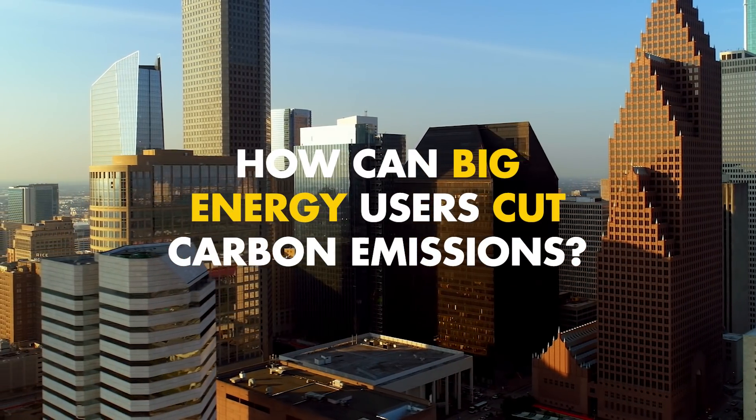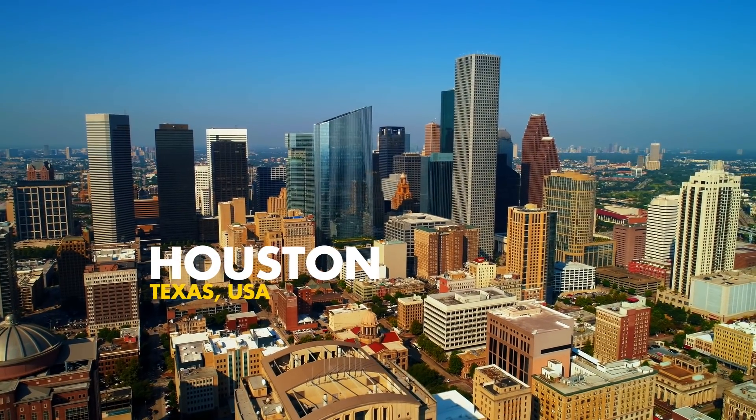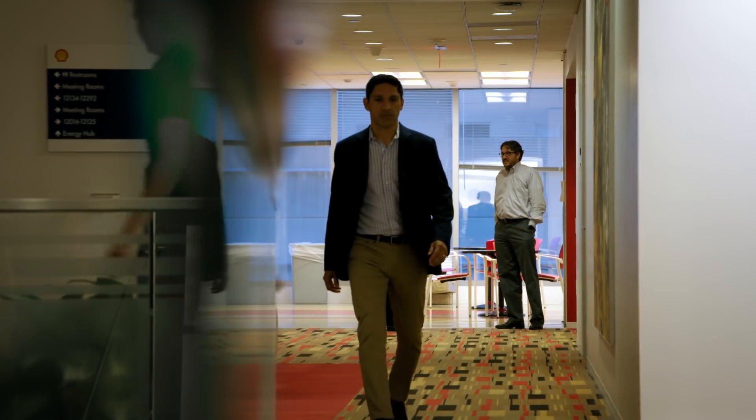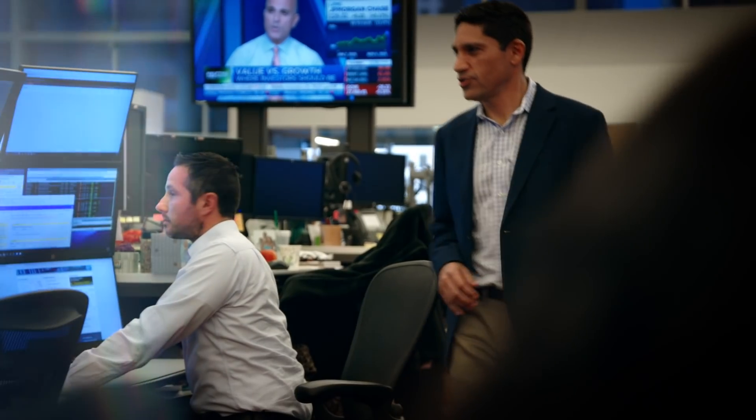How can big energy users cut carbon emissions? Electricity markets are changing globally, and we're going through a major transition. Helping businesses update their electricity supply is MP2 Energy, a part of Shell Energy North America.